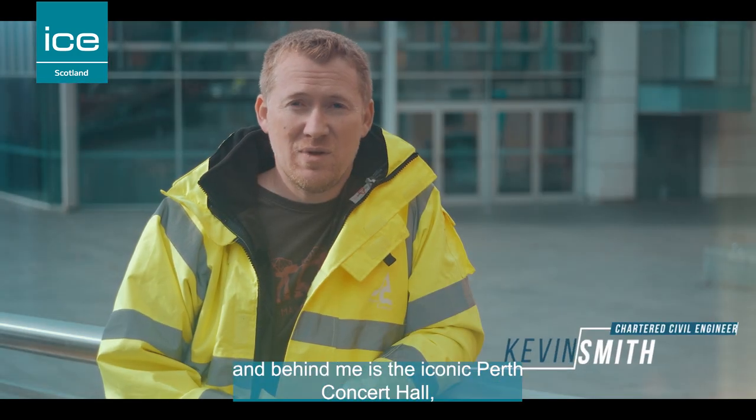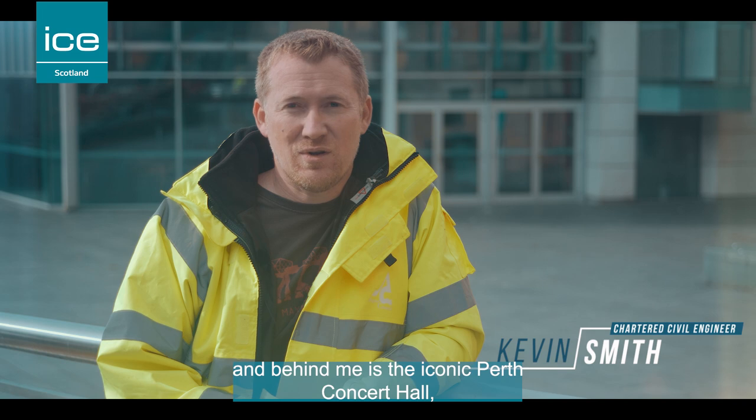We're here today in Perth and behind me is the iconic Perth Concert Hall, a project I worked on as a junior engineer.